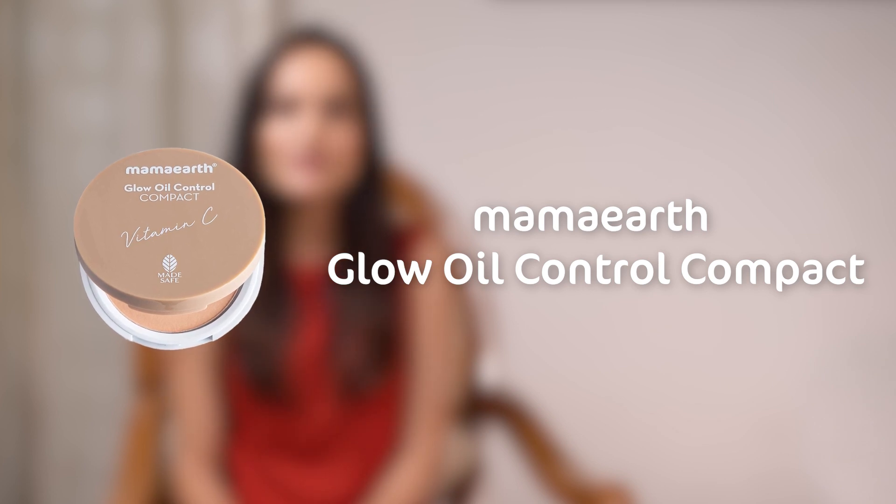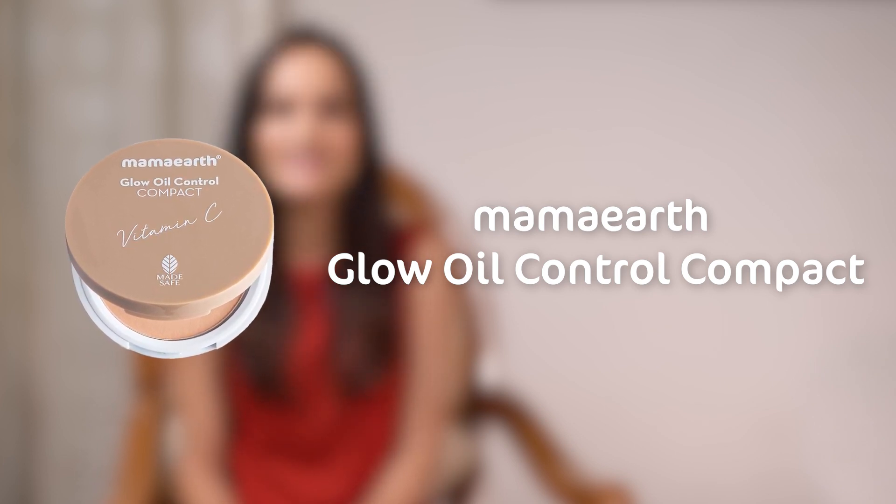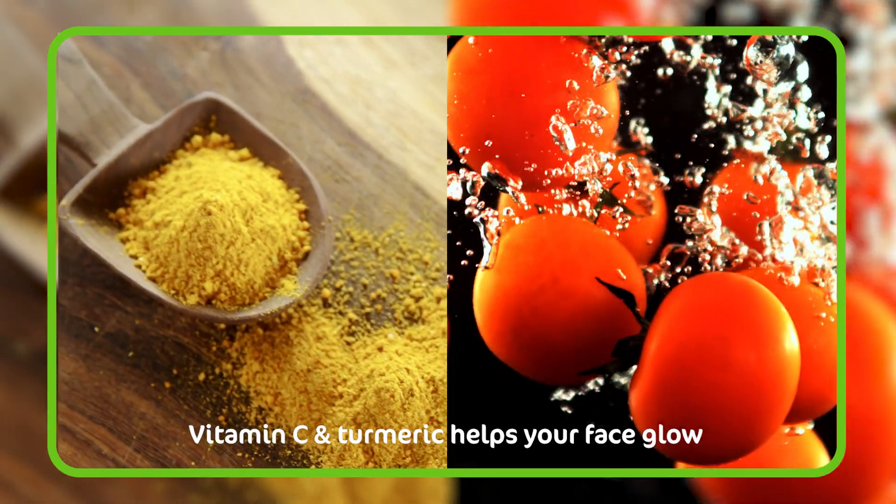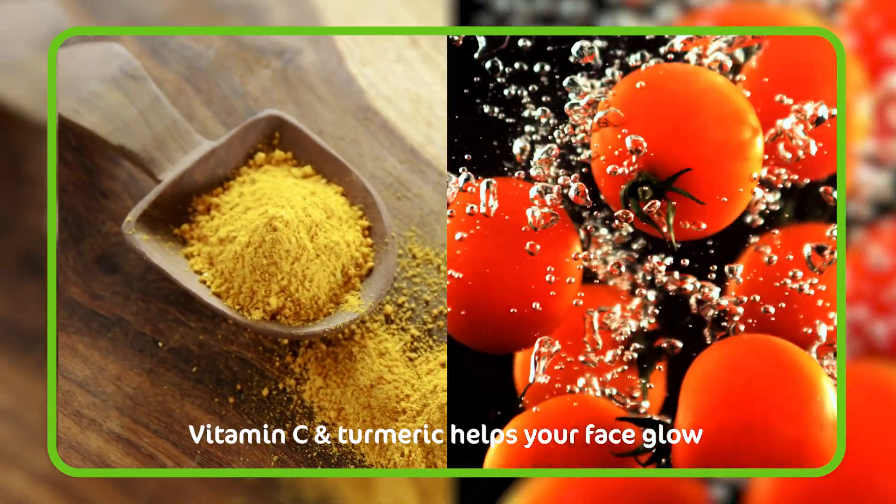Weather and pollution can lead to a sweaty and not-so-fresh looking face. With Mama Earth Glow Oil Control Compact, you can rejuvenate your look instantly. After applying it, you'll get a matte look that glows from within and stays up to 12 hours. There's the goodness of vitamin C and turmeric, which helps to give your face a glow. It is suitable for all skin types, and you can pick the variant that matches your skin tone and preference. Just swipe the puff on the product and dab it all over the areas that need a touch-up to get that perfect, glowy, matte look.